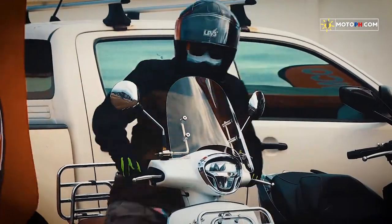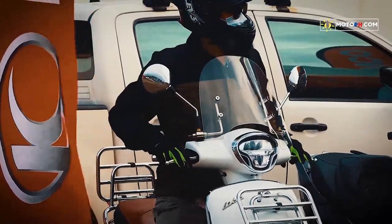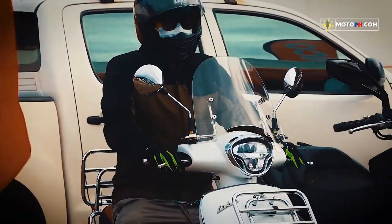By the way, marami pang ibang design itong mga ito kaya i-check mo na lang yung LEV3 Helmets Philippines FB page para sa mga options.